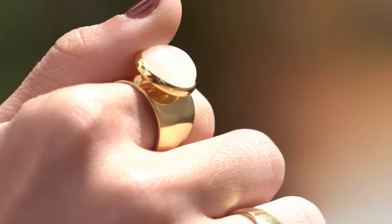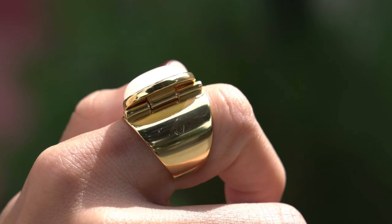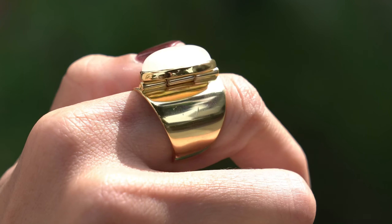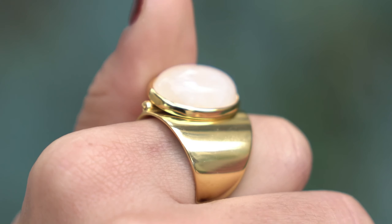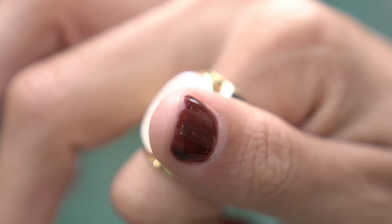The tap ring is our best-selling product and the perfect everyday piece to discreetly self-soothe stress and anxiety, release tension or anger, aid in focus and memory, and be present when dissociated or overwhelmed with social anxiety. The wearer self-soothes by tapping the stone back and forth from the hinge on the back of the bezel.